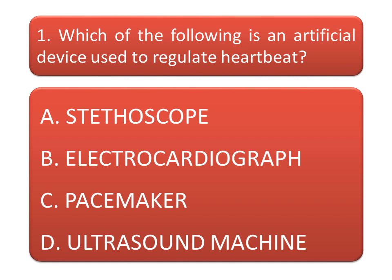Our first question is: which of the following is an artificial device used to regulate heartbeat? Read the options. Option A: stethoscope. Option B: electrocardiograph. Option C: pacemaker. Option D: ultrasound machine. Give your answer in the comment box.